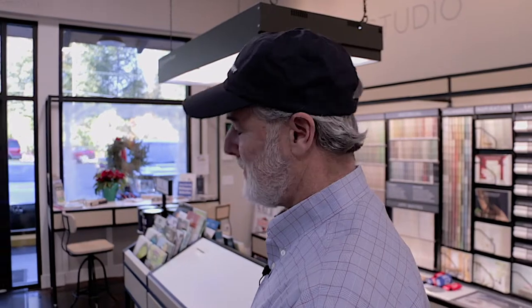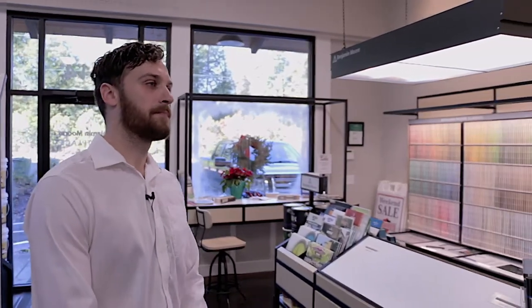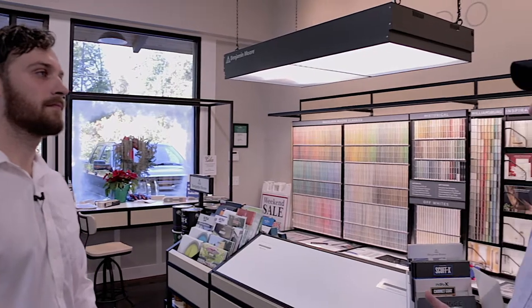One of the interesting things about customers that you have is that they're just buying a home, maybe for the first time. They're buying an investment property that maybe they want to flip. And the great thing about our store is that we can help them with everything.